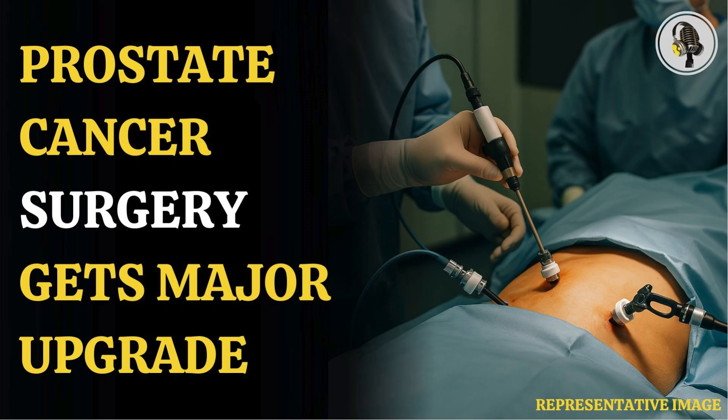Doctors try to perform nerve-sparing surgery to preserve the erectile function, but the nerves may need to be removed if the surgeon finds cancer nearby. Doctors in five UK hospitals adopted a new surgical approach to preserve crucial nerves that run through the outer layer of the prostate and play a role in erection.